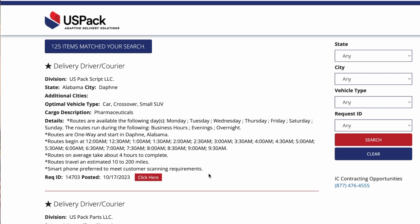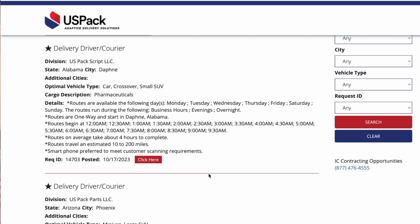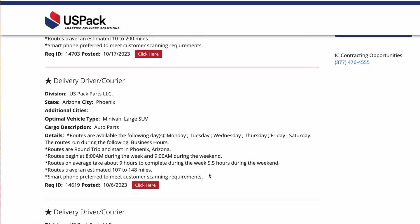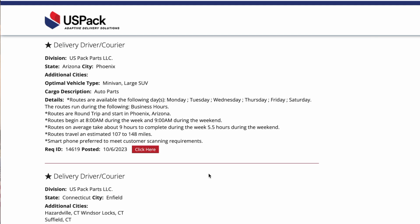This one is delivering pharmaceuticals. If I scroll down here, there's another one — Phoenix, Arizona. This is auto parts. You need a minivan or large SUV, and it tells you the days of the week. These routes start at 8 a.m. in the morning, and on a weekend, 9 a.m. It tells you how many miles the routes estimate, and of course you must have a smartphone because you're going to be scanning and doing all this stuff with your phone with an app.